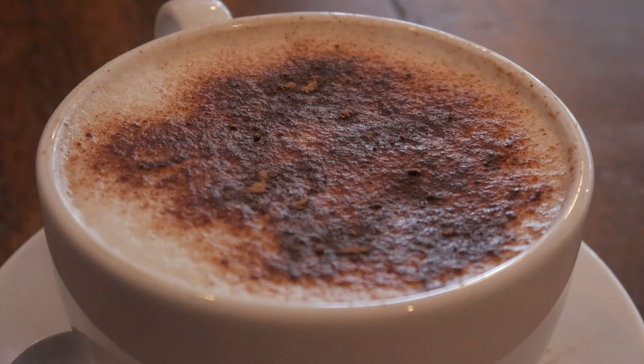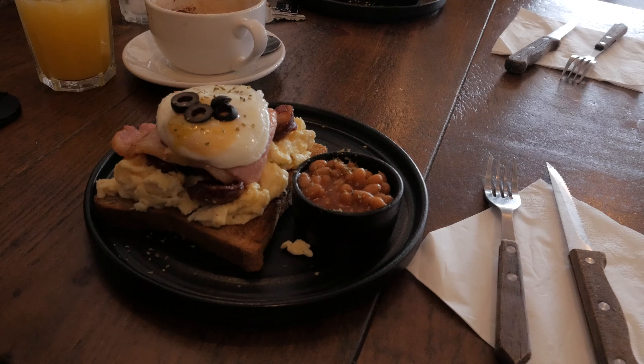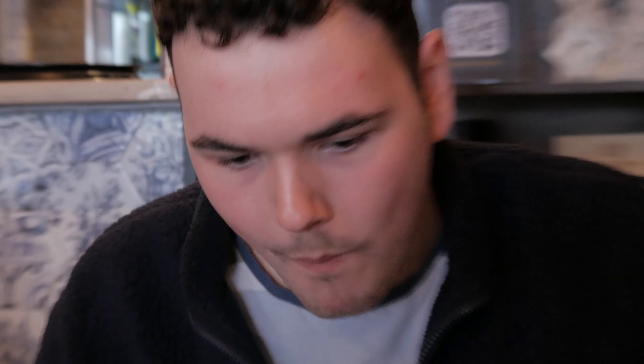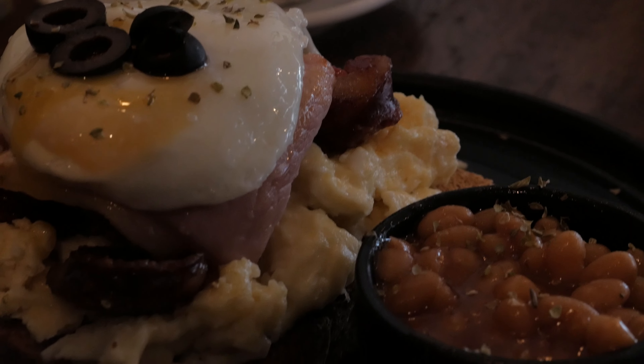I'm already on my second coffee of the day — don't judge me. The breakfast comes stacked high featuring an olive tapenade, a lira sausage and chorizo. That smoky richness of the sausage is really nice.